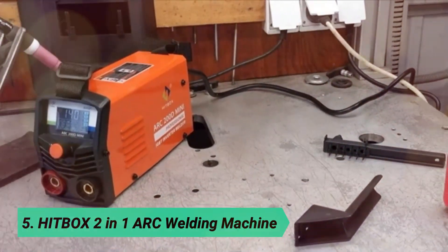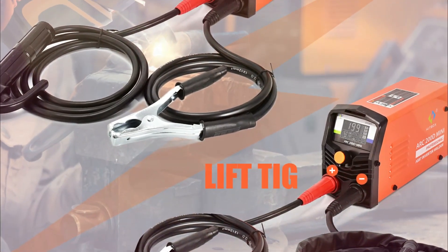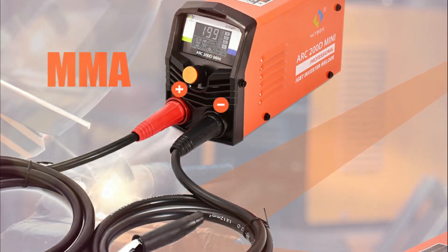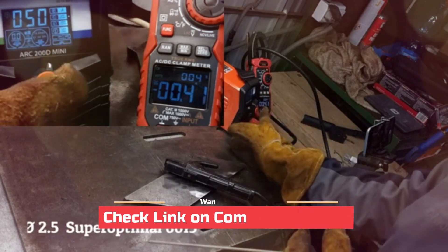At number 5, the Hitbox 2-in-1 Arc Welding Machine. A compact and user-friendly arc welder, perfect for beginners and small welding tasks. It features an intelligent LED display that shows the welding current, along with an alarm LED for easy operation. This makes it safe and convenient, especially for those just starting out with welding.